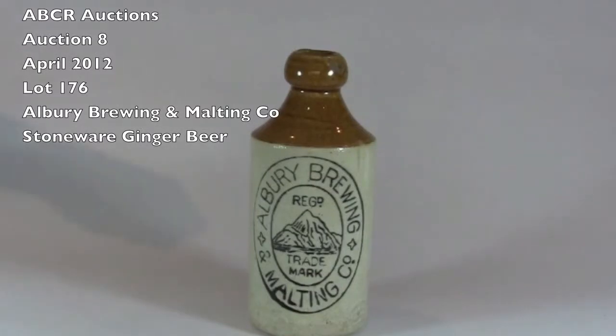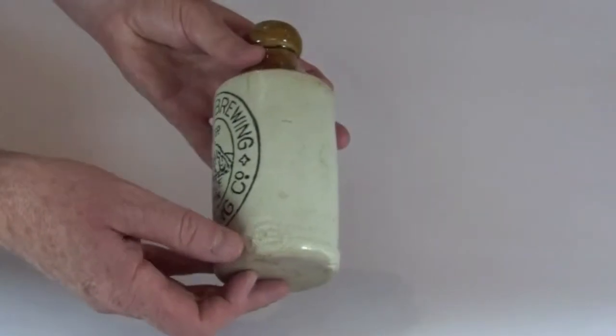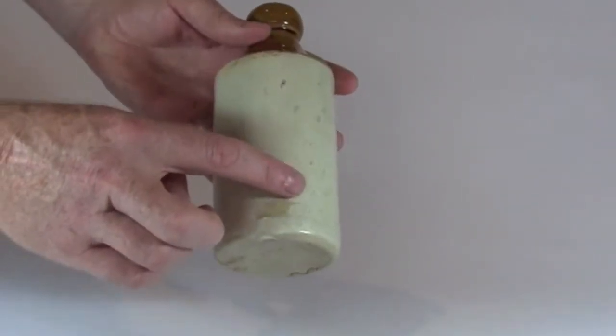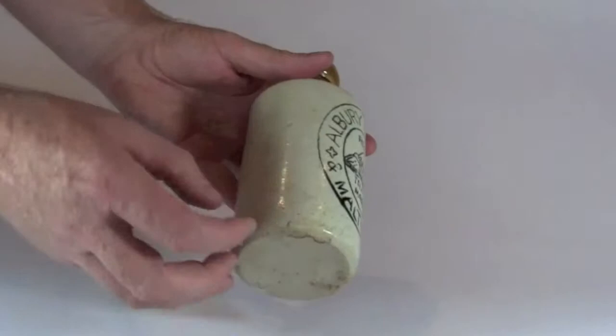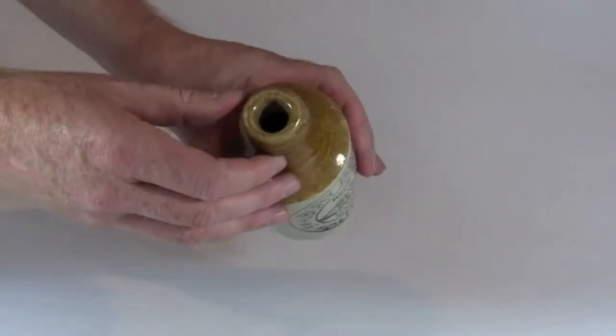Lot 176, the Aubrey Brewing and Malting Company Ginger Beer Bottle, the attractive mountain trademark. Just a few minor marks around this one. This is the Bendigo-made variety, with a lovely coloured, mottled sort of coloured top glaze. The lower white glaze tends to be slightly matte, which is just from manufacture.